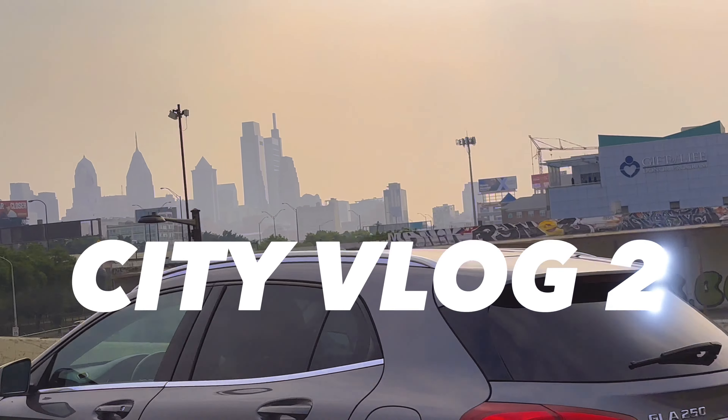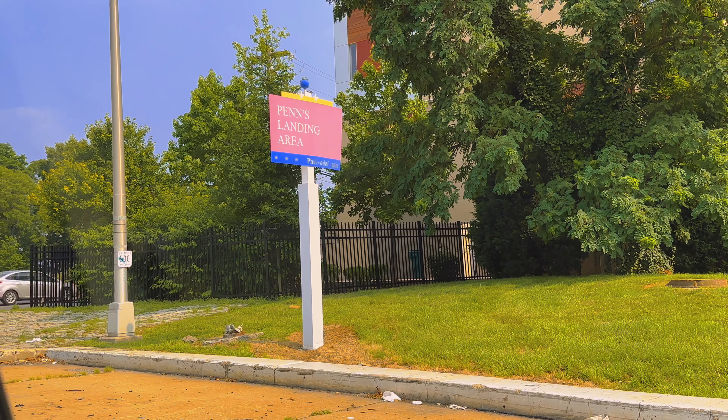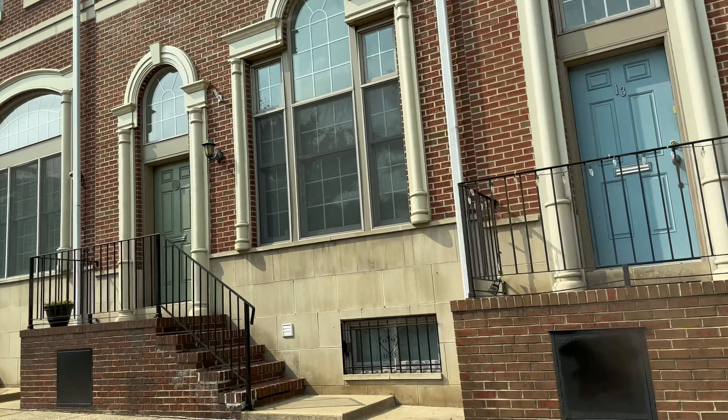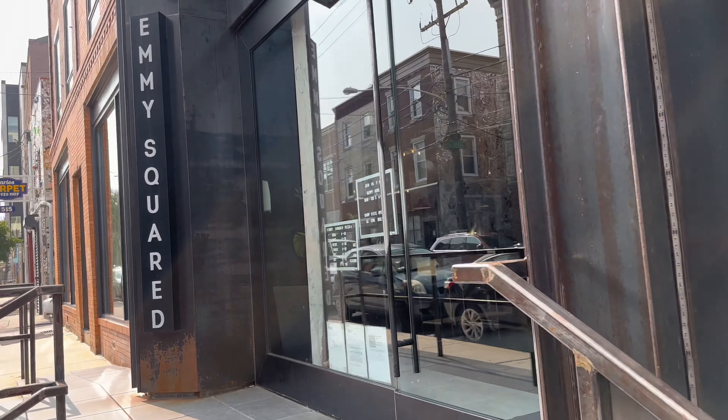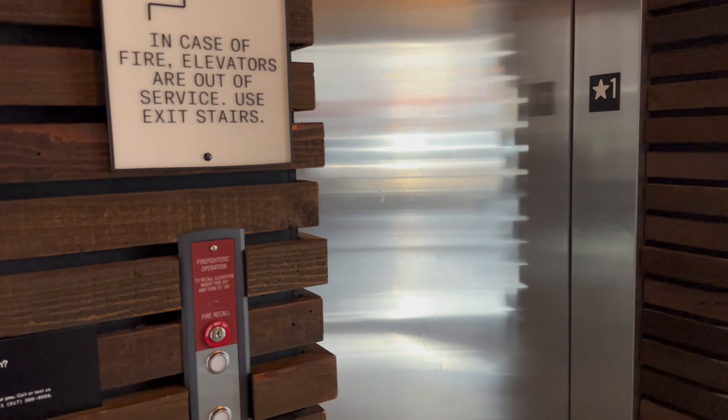Looking good, babe. It's day four, the city vlog part two you've been waiting for. We're going to start off with Emi Squared rooftop pizzeria, one of my favorite spots.